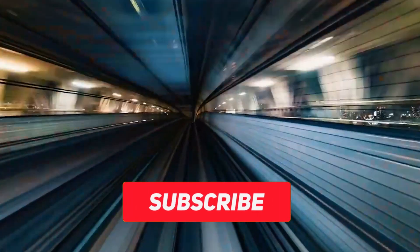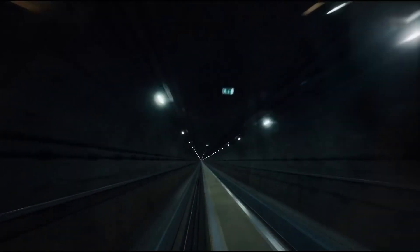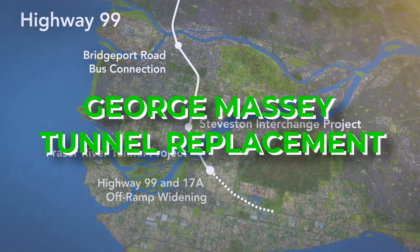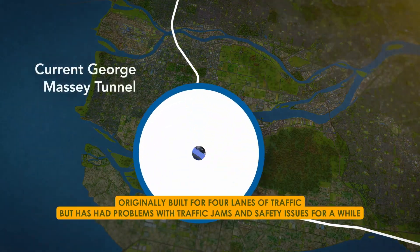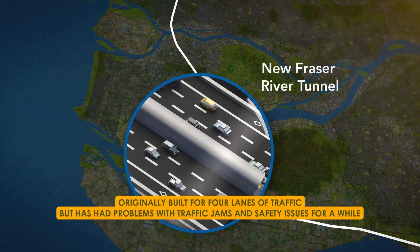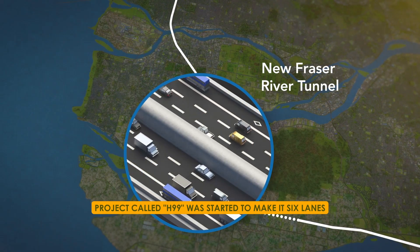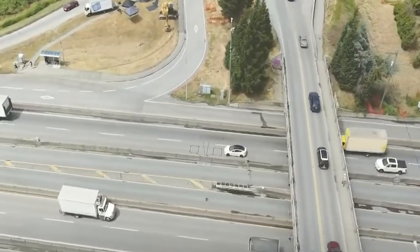Similar projects in Europe and Asia, like the Fehmarn Belt Fixed Link and the Shenzhen-Zhongshan underwater tunnel, are connecting people and places. One such project is the George Massey Tunnel Replacement, which will improve travel between the Canadian cities of Richmond and Delta. The George Massey Tunnel was originally built for four lanes of traffic, but has had problems with traffic jams and safety issues. To fix this, a project called H99 was started to make it six lanes. However, because the tunnel is old and has ongoing problems, Premier Christy Clark announced plans in 2012 to replace it within 10 years. To figure out the best replacement option, the Ministry of Transportation and Infrastructure asked the public for their ideas in 2013.